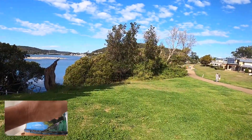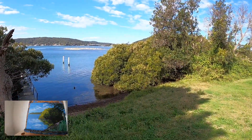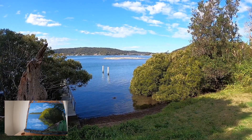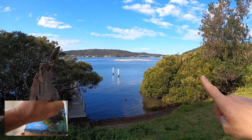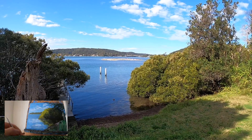Here we go — we can get a better view of the pelicans now. They're a bit far away to really capture well, but this area here could turn out into a good little painting, so I'll get a photo of that.